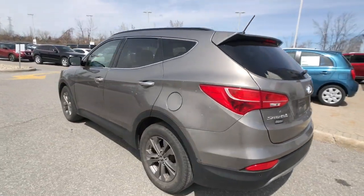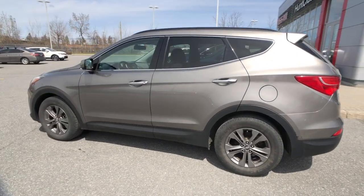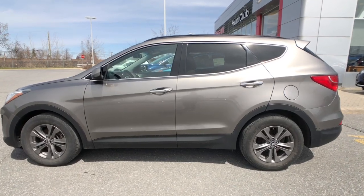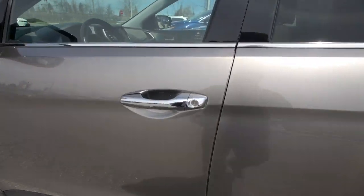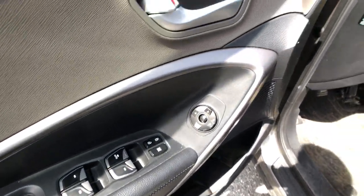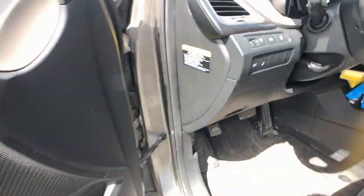Walking around, you can see roof rails on top — you can purchase cross bars if you'd like for added cargo space. The fuel filler is on the driver's side. Moving up to the door, you've got a nice easy-access chrome accent door handle, with automatic driver up/down window and all your mirror controls and locking controls.